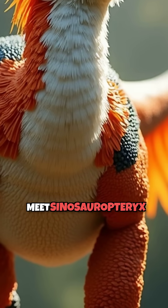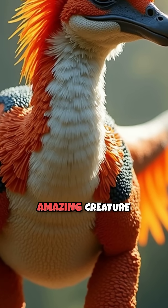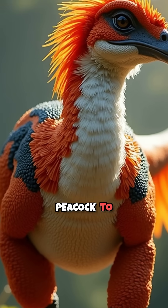Meet Sinosauropteryx, the first dinosaur whose true colors were revealed by modern science. This amazing creature wasn't just any raptor.